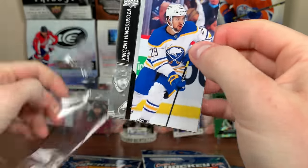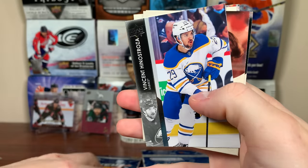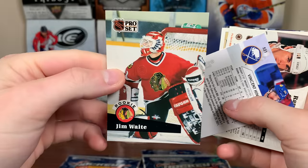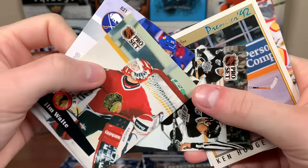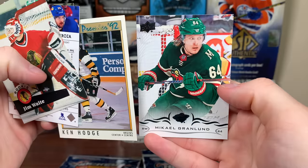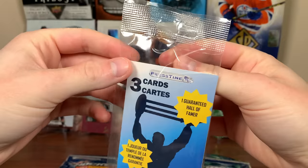We got a 21-22 base right there. Hopefully there's some interesting cards in here — there's a Henestrosa 21-22 base. We got some Junk Wax: Jim Waite rookie, Pro Set. We got some Pro Set and OPC Premier here. Randy Gillen. I mean, I'll take it — like a Gretzky. There's Ken Hodge and a Mikel Grant on 18-19. Now let's do this Hall of Fame pack.